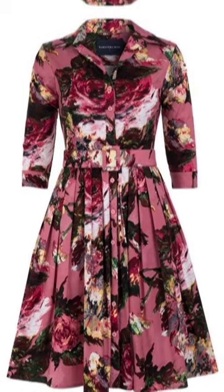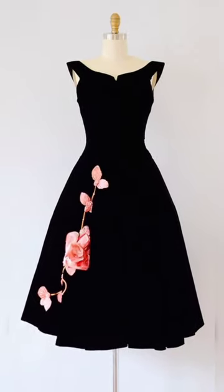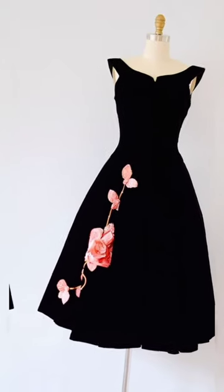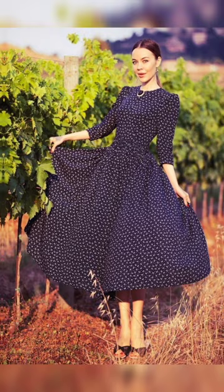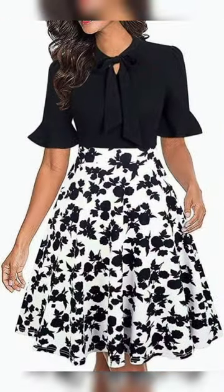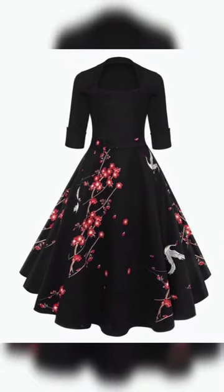Beautiful dark pink and multi-color. This one is a black and pink color flower, so very cute. This one is a beautiful blue and white color dot. Next one is a beautiful black and white color combination with a skirt type frock. The next one is a beautiful black and red color.